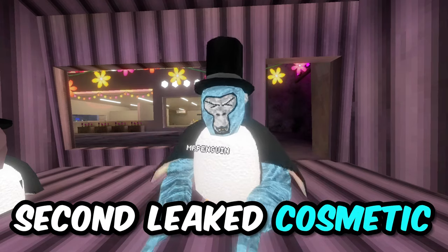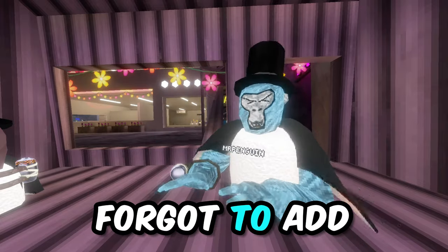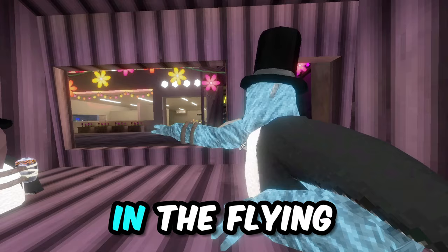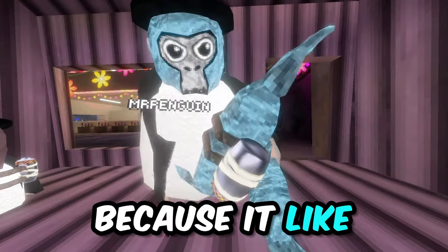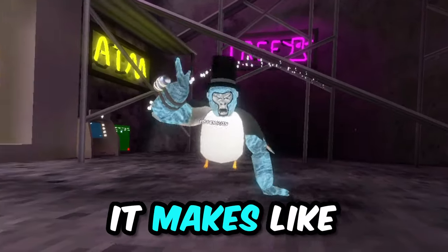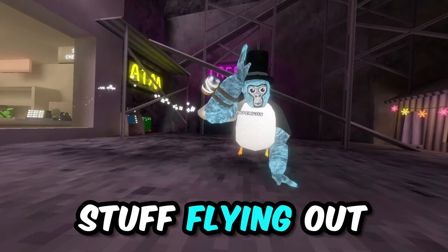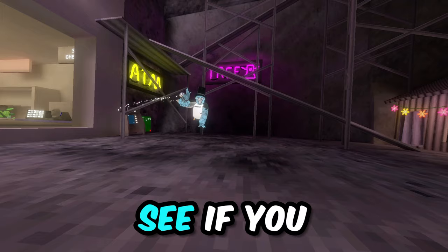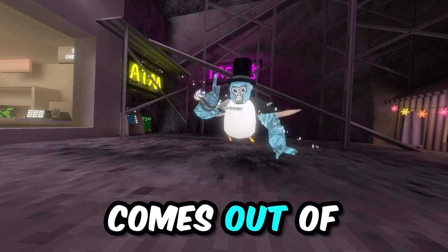For the second leaked cosmetic, it is this — a really cool arm cosmetic that I think they forgot to add or just didn't add in the Flying Monkeys update. It's really cool because it makes stuff come out of it. Yeah, as you can see, if you make sudden movements there's stuff that comes flying out of it.